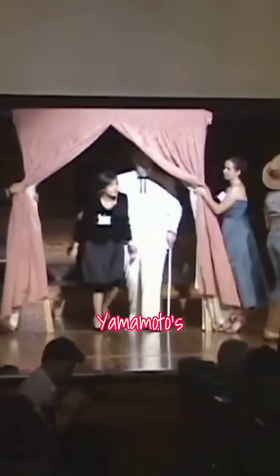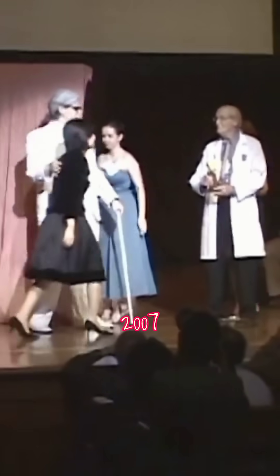The best part? Yamamoto's brilliant recycling solution earned her the 2007 Ig Nobel Prize in Chemistry — an award that celebrates research that first makes people laugh, then makes them think.